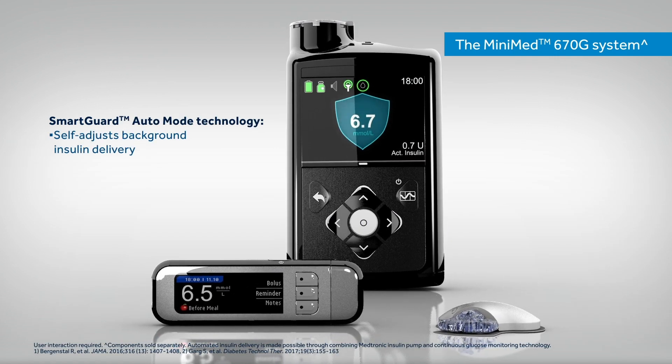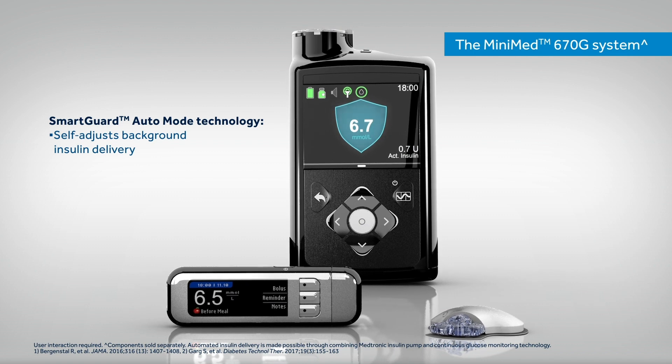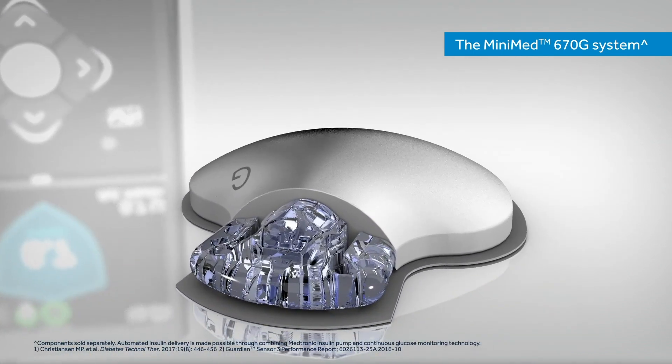SmartGuard Automode Technology, our most advanced algorithm to date, self-adjusts basal insulin delivery to help keep glucose in range all day and night.